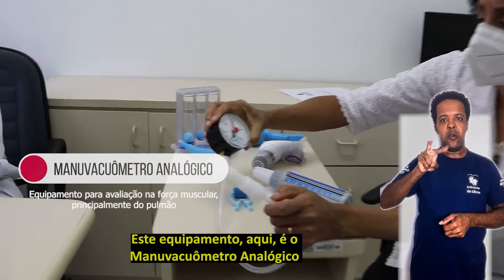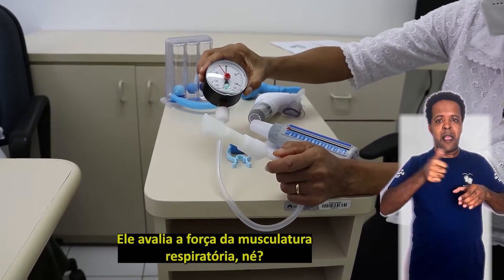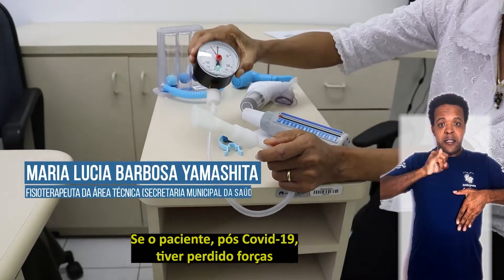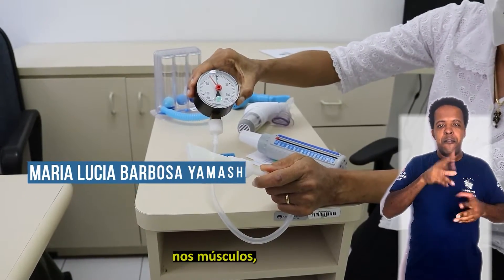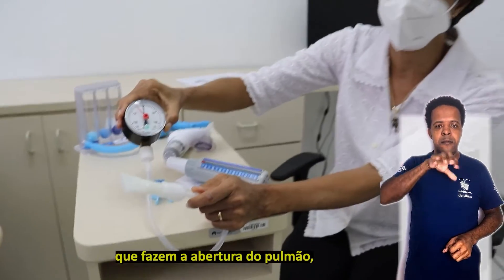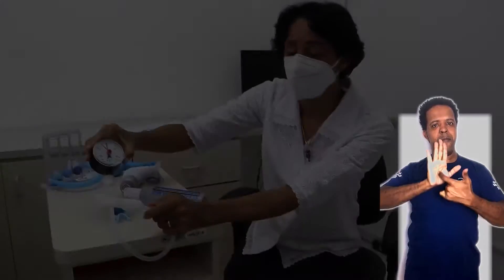Este equipamento aqui é o manovacuômetro analógico. Ele avalia a força da musculatura respiratória. Se o paciente pós-COVID-19 tiver perdido força nos músculos que fazem a abertura do pulmão, ele vai me dar uma alteração nessa pressão.